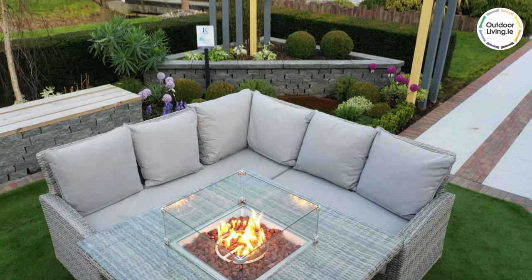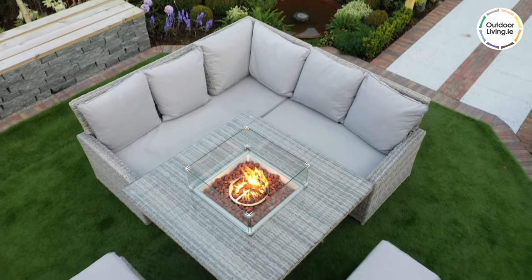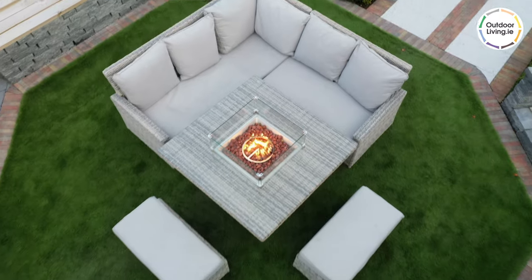Why not invite some friends around and enjoy evenings under the stars with the Dalgony Fire Pit Sofa Set? Order online at outdoorliving.ie.